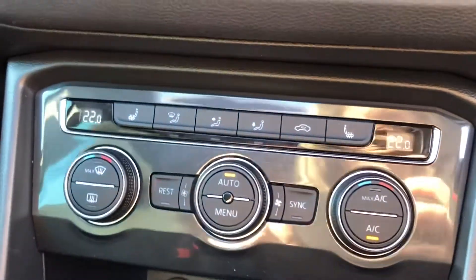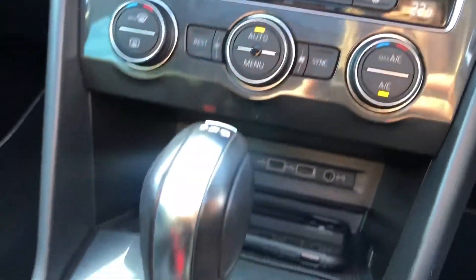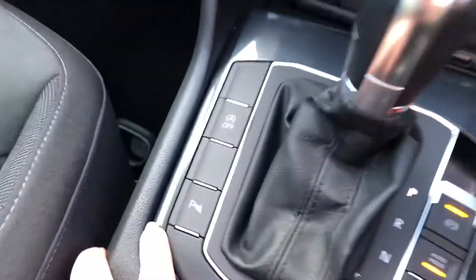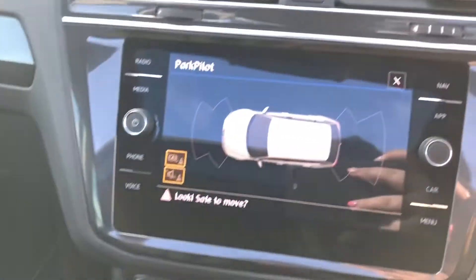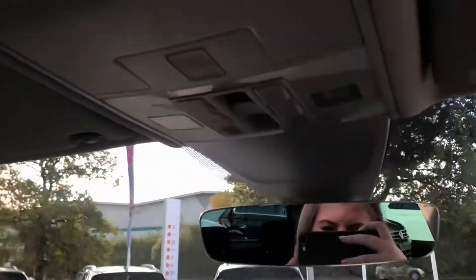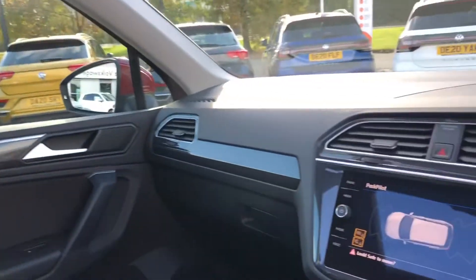Here we have your climate control with two front heated seats, which is perfect for the winter months. Your DSG gearbox. The vehicle also comes with front and rear audible and visual parking sensors, and your controls for your panoramic sunroof letting so much light into the cockpit.